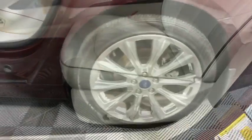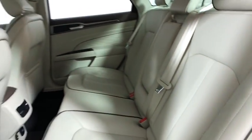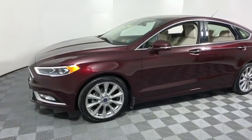Power steering, cruise control, four-wheel disc brakes, universal garage door opener, compass, heated front seat, trip computer, electronic stability control, power windows, rear window defroster, fog lights.